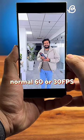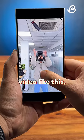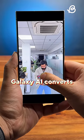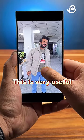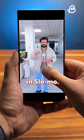I can just long press on any normal 60 or 30fps video like this, and Galaxy AI converts the video into a 120fps slow-mo video. This is very useful when you shot something that would look so much cooler in slow-mo.